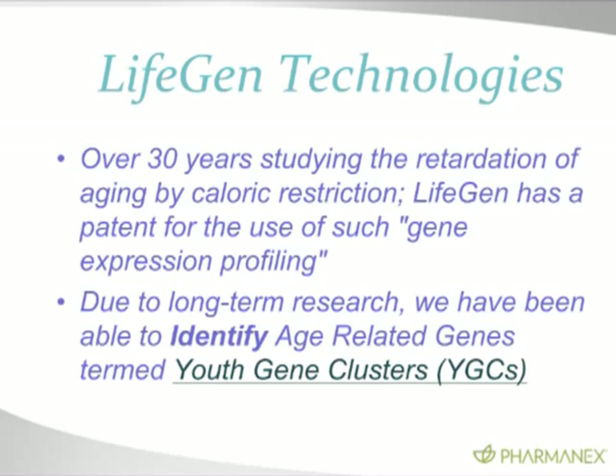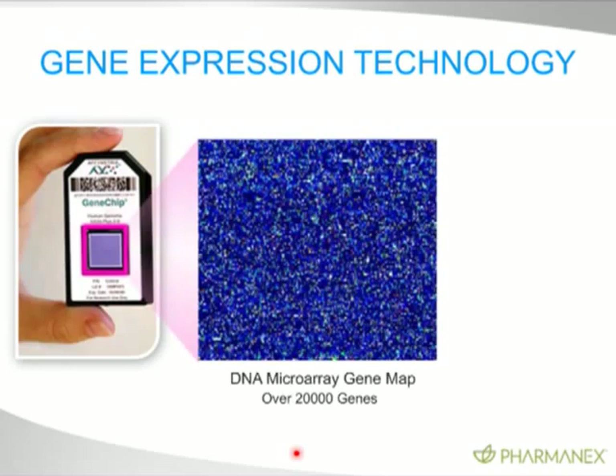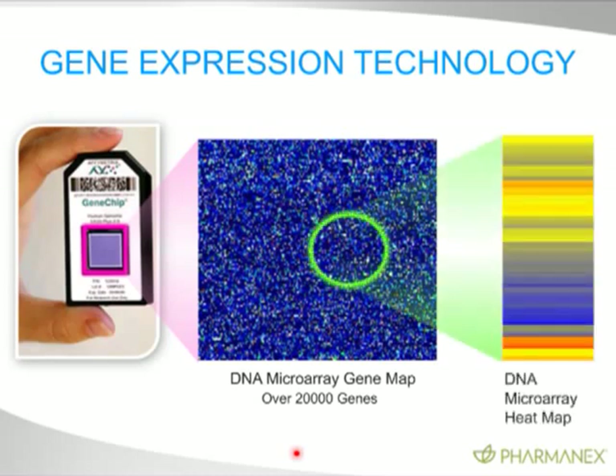Here's the technology. This gene chip — called an Affymetrix chip or gene chip — costs about $10,000 to run one experiment, so you need to be a very wealthy company to do this. This little area contains all 20,000 human genes — the entire human genome is on that little chip. This is called a DNA microarray, and it shows the gene-level expression of all of the genes in the human genome.